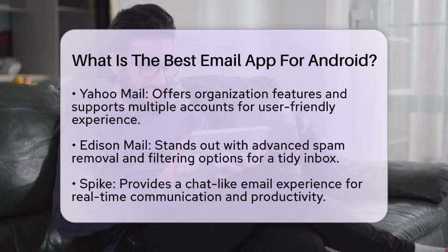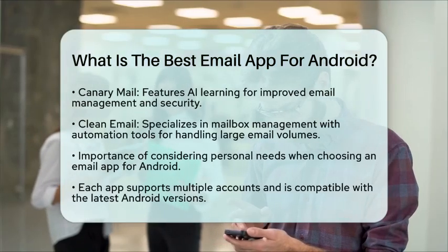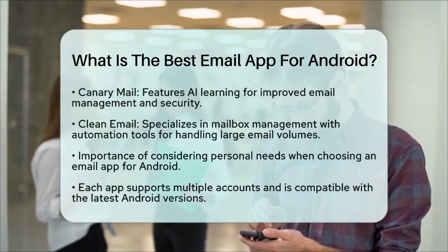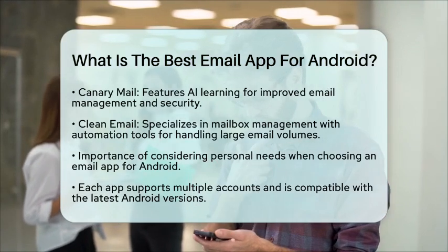Canary Mail features artificial intelligence learning capabilities, improving how you manage and secure your emails. This app is great for users looking to streamline their email processes.